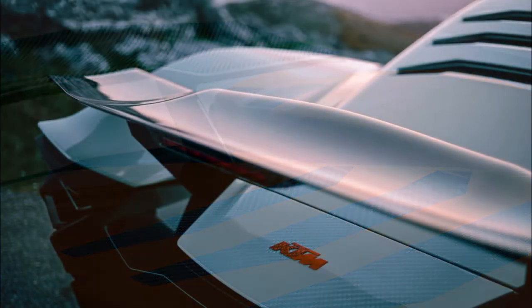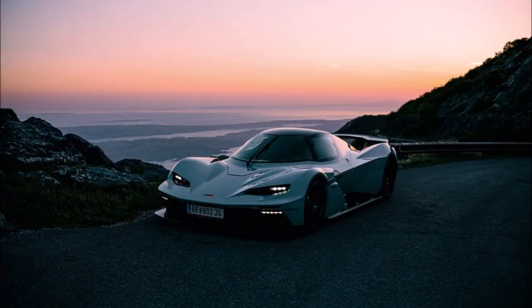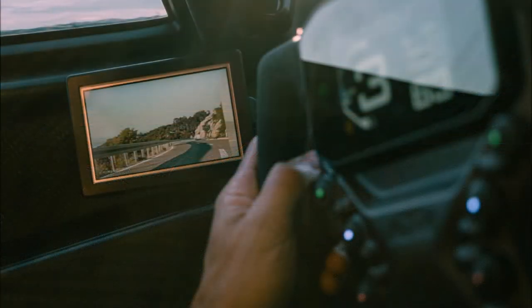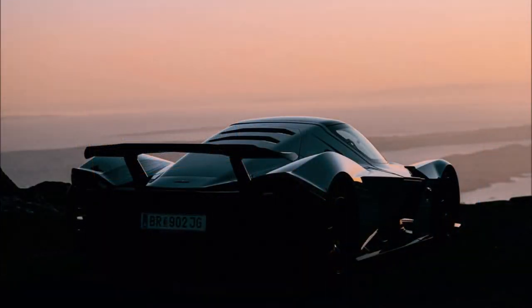Downforce figures have not been announced, however KTM notes that in addition to obvious downforce-generating components like the massive rear wing, rear diffuser, and front splitter, the GTX R also features a floor section designed to maximize ground effects generated by the front splitter, routed to the floor to create a seal of air beneath the car.